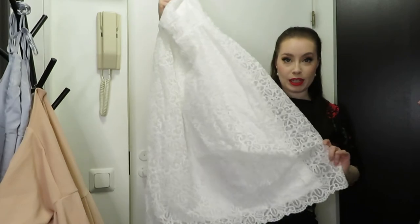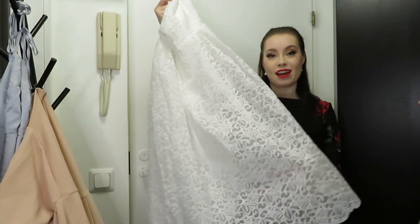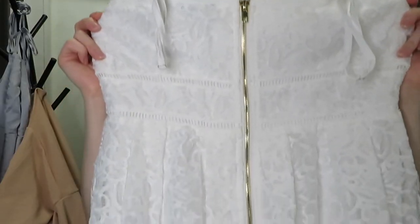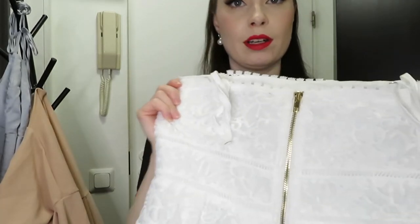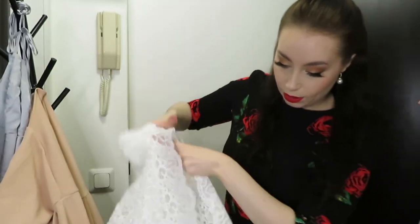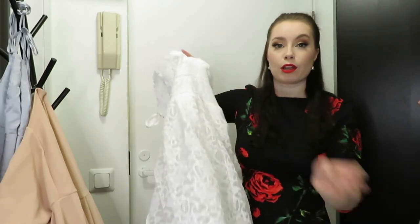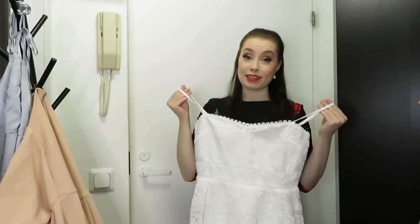This is a midi length dress again, and I really like the longer style. The hem is very cute. From the back it's quite the same as the front, and it has a golden zipper which looks quite nice. This one is lined, so it has an underskirt attached, but I would still recommend wearing nude colored undergarments. Let's see how this looks on.